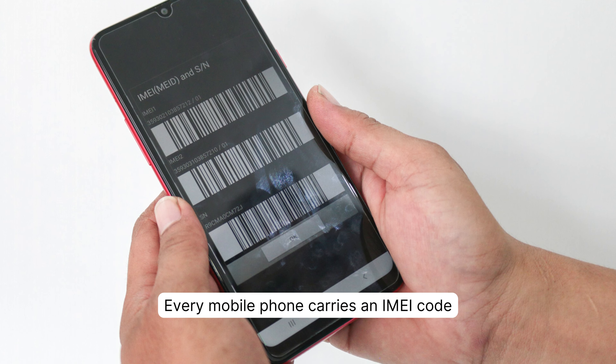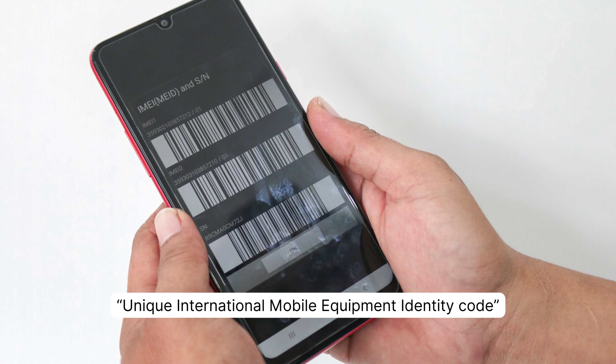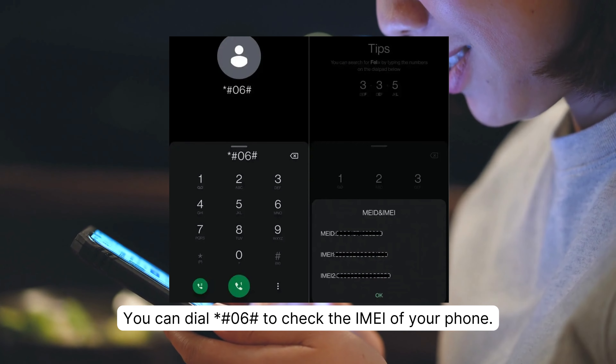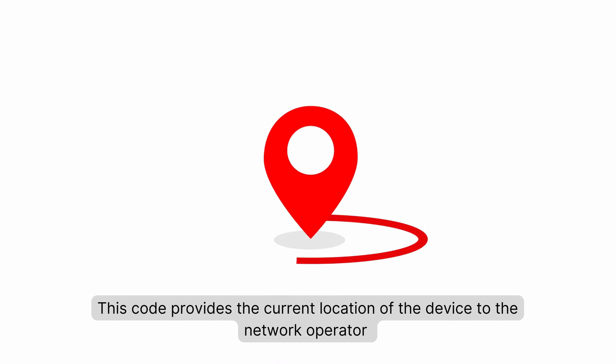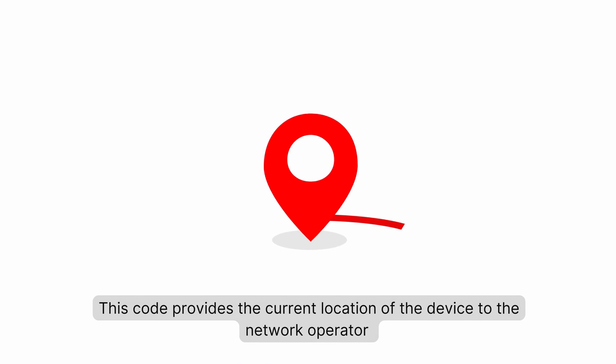Every mobile phone carries an IMEI code, or unique international mobile equipment identity code. You can dial *#06# to check the IMEI of your phone. In an unfortunate case of a mobile getting lost, this code provides the current location of the device to the network operator if a new SIM card is added.